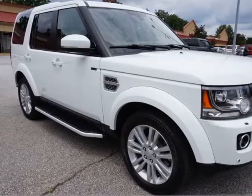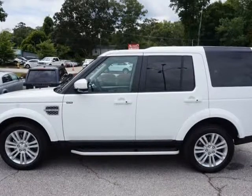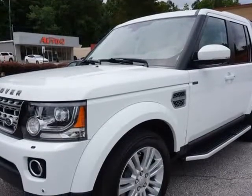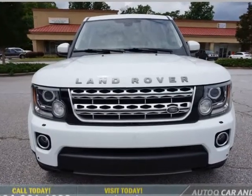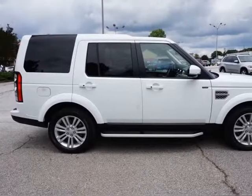This 2016 Land Rover LR4 is brought to you by AutoCue Car & Truck Sales. Excellent condition, one-owner Fuji White Land Rover Discovery LR4 HSE Luxury 4WD SUV, with a powerful 3.0L 340HP V6 Supercharged Engine.